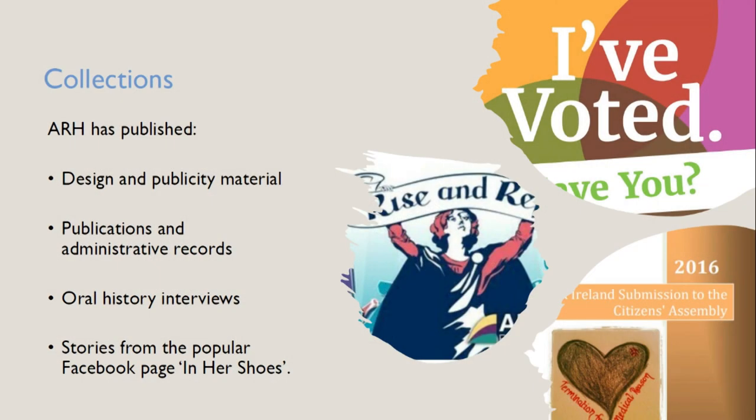We've published collections showcasing work from the stakeholder organizations, and a number of research datasets. These collections include photographs, videos, and design assets from Marches for Choice organized by the Abortion Rights Campaign between 2013 and the present. Design assets, press materials, and administrative documents from the same stakeholder organizations — including reports submitted to UN committees, reports submitted to the Citizens Assembly on the Eighth Amendment which was active in 2017, and several internal or strategy documents.